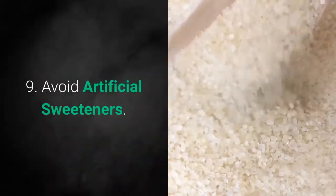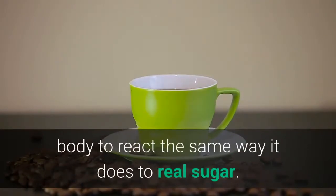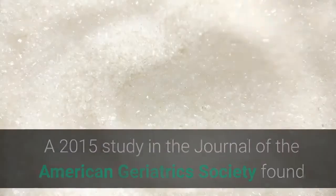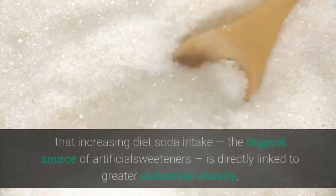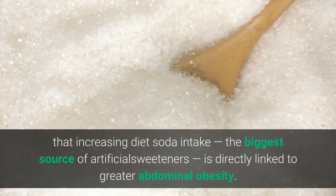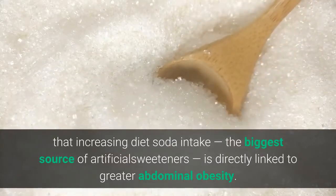9. Avoid artificial sweeteners. Contrary to their name, artificial sweeteners can actually cause your body to react the same way it does to real sugar. A 2015 study in the Journal of the American Geriatrics Society found that increasing diet soda intake, the biggest source of artificial sweeteners, is directly linked to greater abdominal obesity.